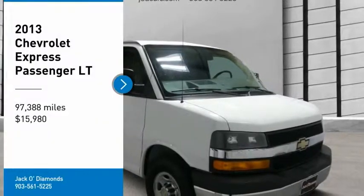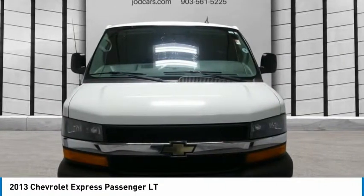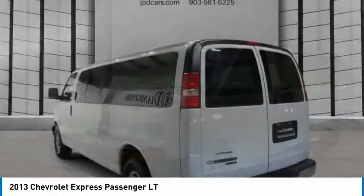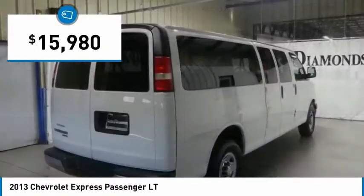Come test drive the 2013 Express. The Express offers massive spaciousness, style, safety, and a surprising amount of optional features. With enhanced towing and hauling capabilities, the Express is built to get the job done and is priced below $20,000.